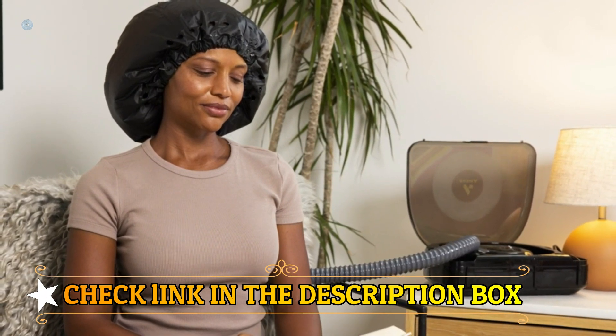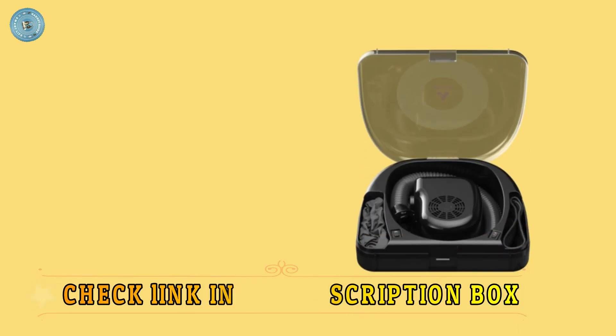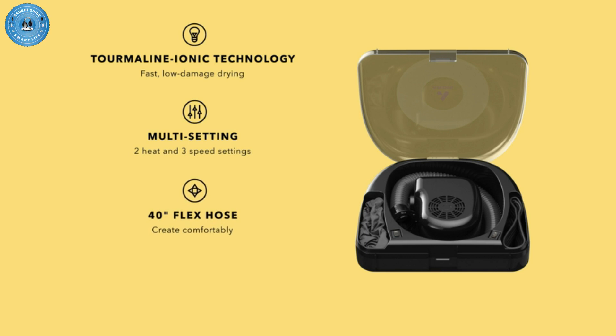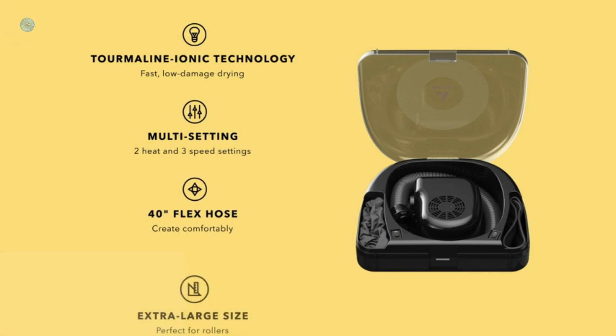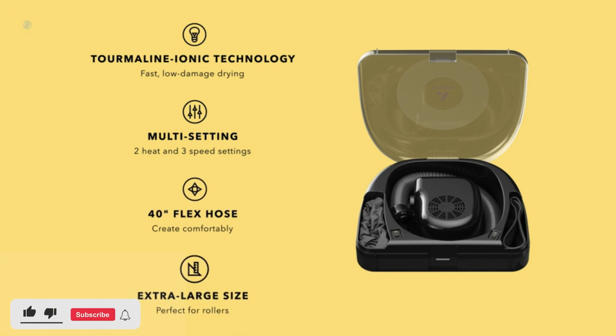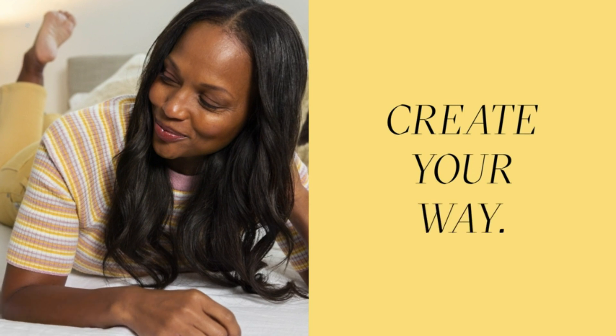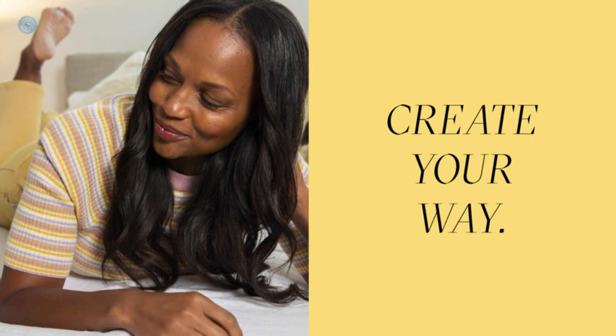This bonnet dryer has a volumizing vent brush attachment and an extra-long, 40-inch flexible hose with an easy-lock feature. It's also perfect for hot conditioning. With a retractable handle and separate small compartments for the bonnet and cable, storage space is kept to a minimum. Simply adjust the jumbo-sized drawstrings to the required width, then fasten them after you are satisfied that the cap is properly in place.